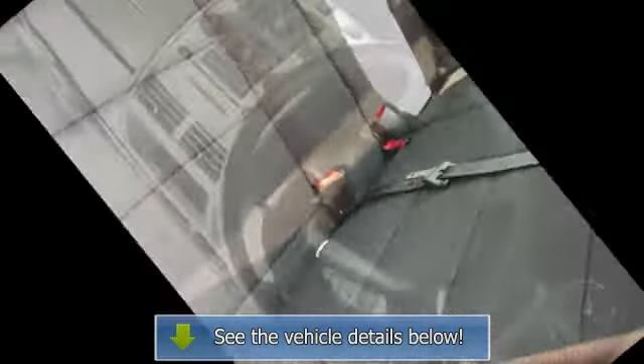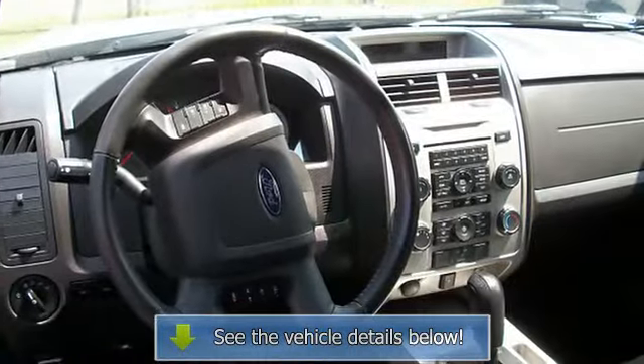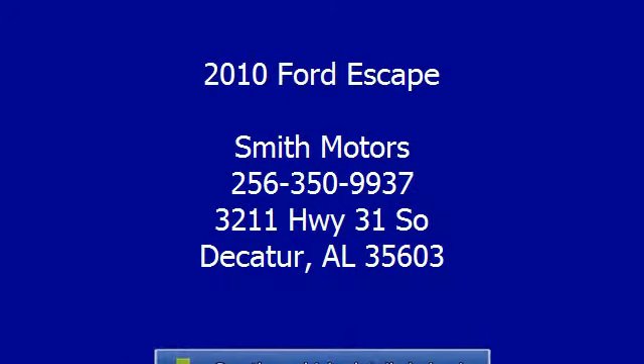Leather-wrapped steering wheel, console, carpeting, front bucket seats, cloth upholstery, luggage rack, body side moldings, center armrest, step bumper, fog lights.